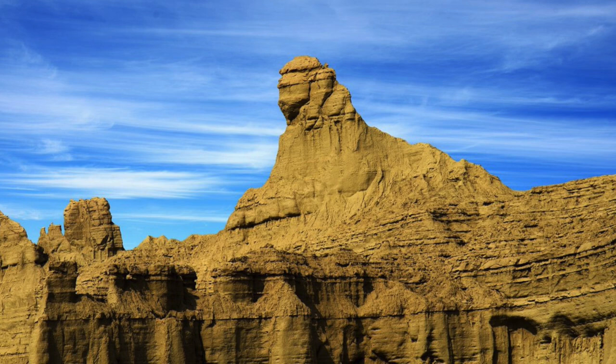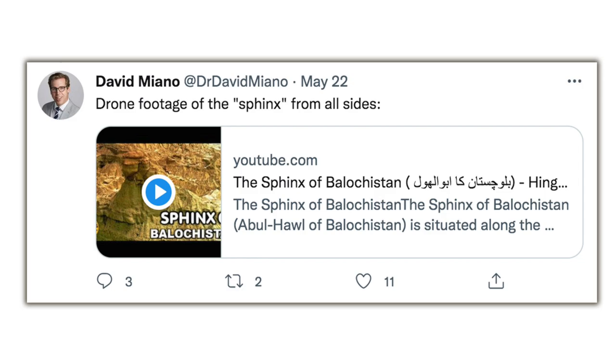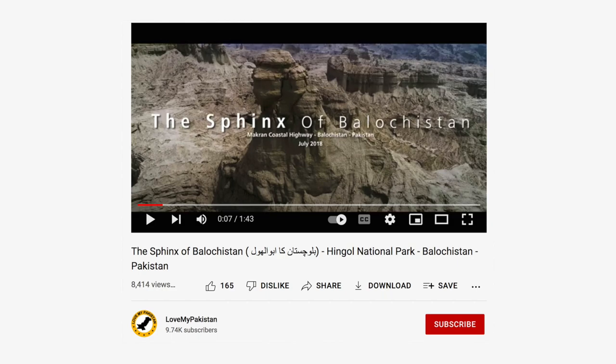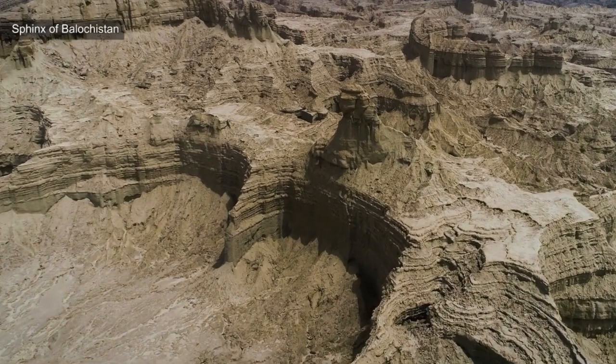That was my assumption, but I had still never seen it from any other angle — until this weekend, when historian Dr. David Miano of the World of Antiquity channel posted a link to this video on Twitter. I don't know how I've missed this video until now. It was uploaded in October 2018 and only has around 8,500 views. The footage belongs to LoveMyPakistan.com, and I've left links to their channel and website in the description below.